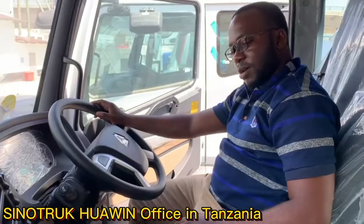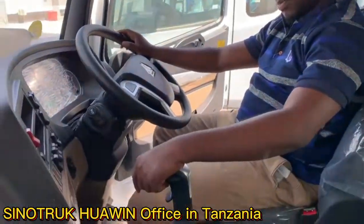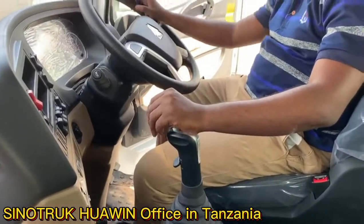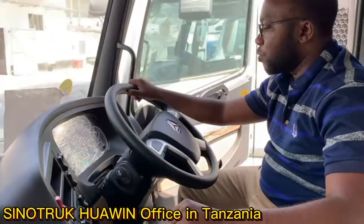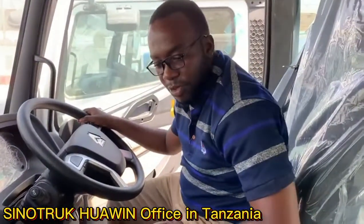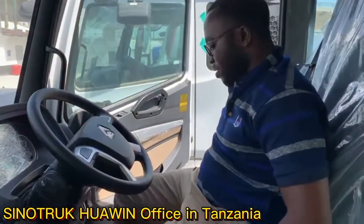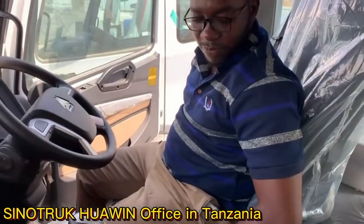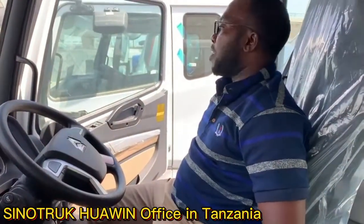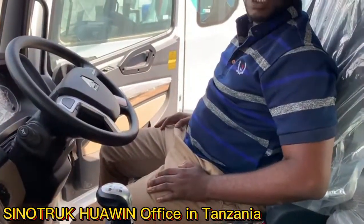When you talk about convenience, you're talking about the gearbox being very good, the steering power being very smooth, and the interior design you can see is very beautiful. Even the seats are really conducive. I don't have any issues with my waist or anything, so everything is good.